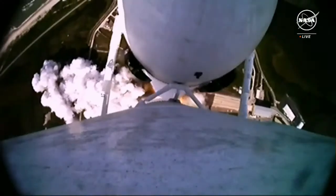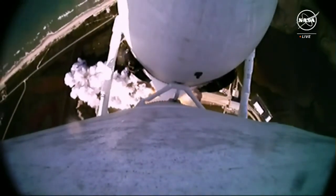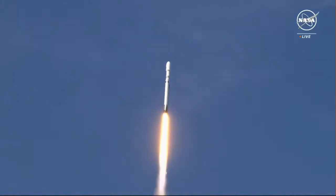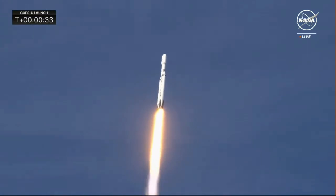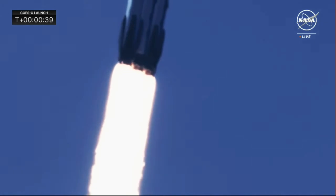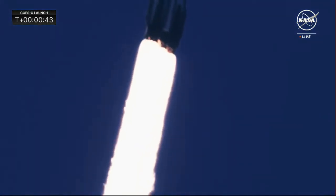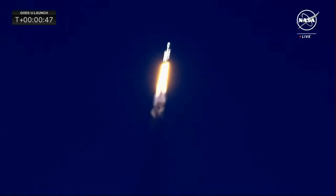Engines look phenomenal. Falcon Heavy soaring towards the heavens, looking good. A beautiful shot as we track the rocket from the ground here.